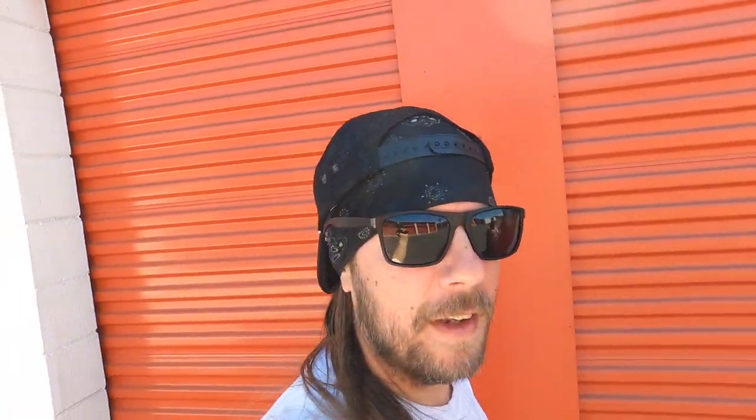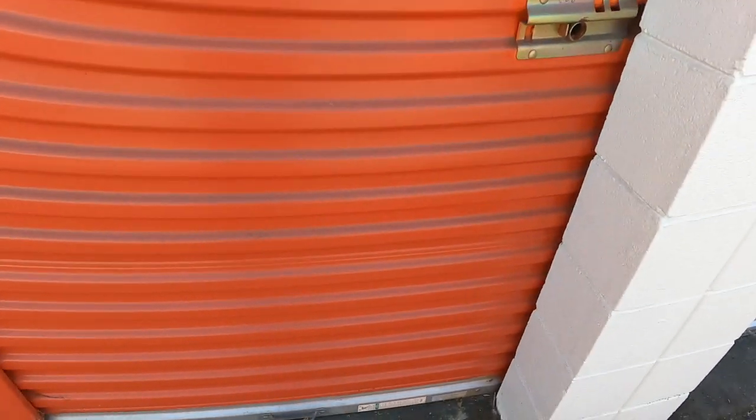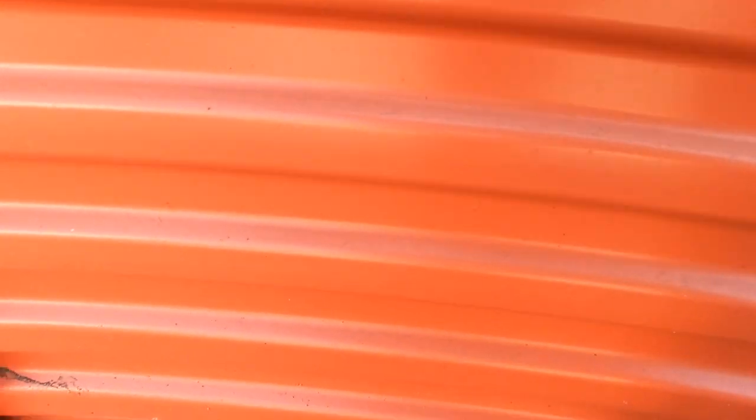Pickers, holy smokes, we're here. Can you believe it? I just showed you the countdown of the mystery unit, and we are here. It is orange like most of the rest of them. Let's just try and see if it'll open. No, it sure won't.